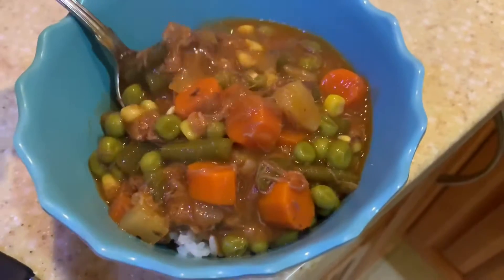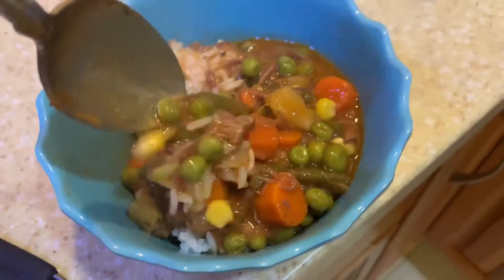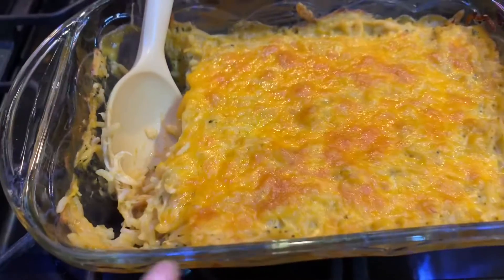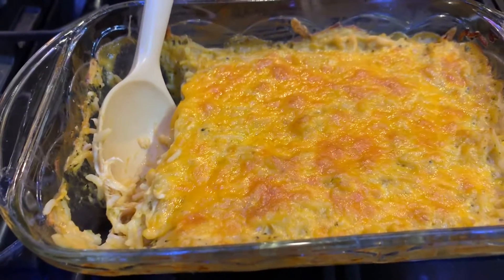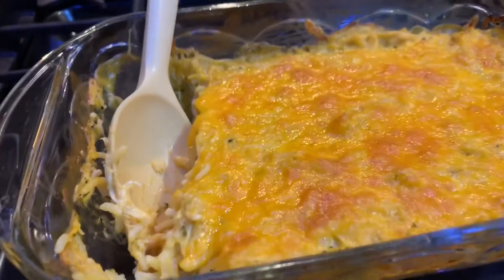Here is the finished product. I just served it over rice. For dinner tonight we're having this broccoli, chicken, rice, cheese casserole. I got the recipe from the welder's wife, and I just made a little tiny bit of it because I only had half the ingredients.